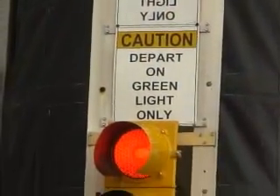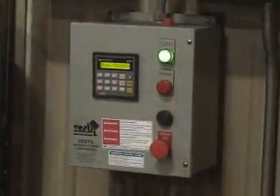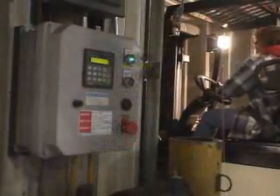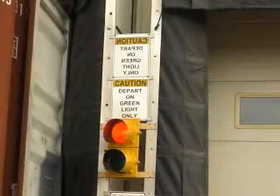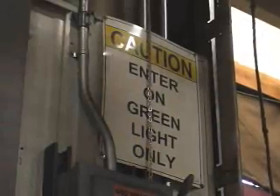Traffic lights are included for inside and outside to indicate the restraint status to truck drivers and dock personnel. Electric hydraulic versions include a user-friendly control panel with push buttons to engage and disengage the lock. Signs are included with the package to remind drivers and dock personnel to watch for traffic signals before entering or departing.